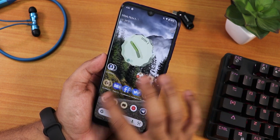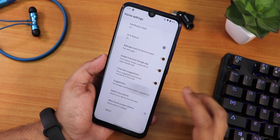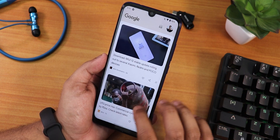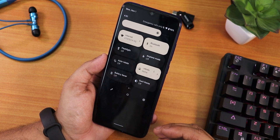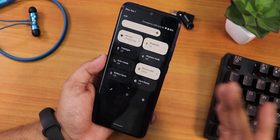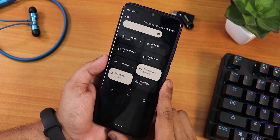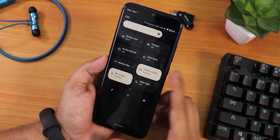On the home screen we have the Pixel Launcher. You can disable suggestions if you want to. To the left we have Google's Discover page and swiping down anywhere on the home screen gets you to the quick settings or notification panel, which looks beautiful. Even though when the dark theme is disabled the quick settings panel background still stays dark. We have the screen recorder as well — you can't record device audio and microphone audio simultaneously.